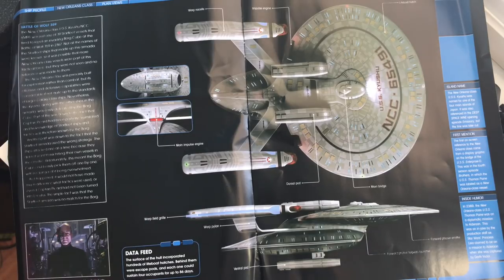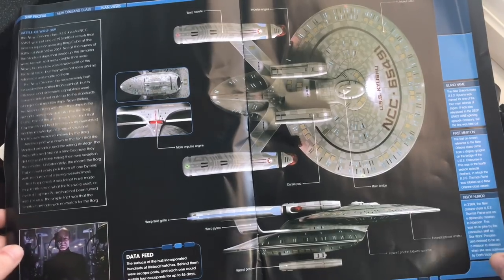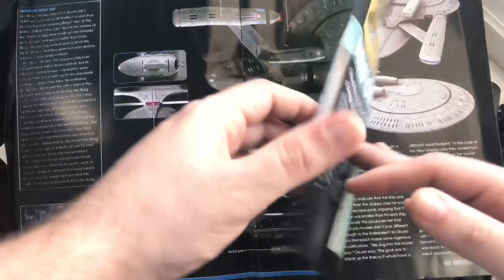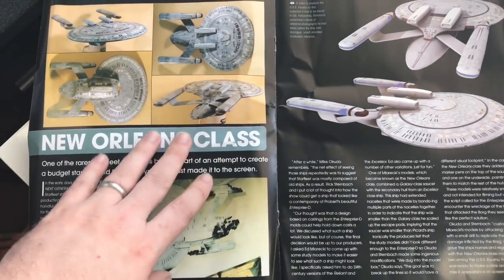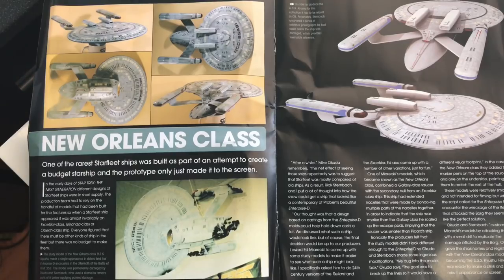The New Orleans class USS Kyushu was named after one of the four main islands of Japan. It was also a reference to the Deep Space Nine opening episode 'Emissary,' but that line was later cut — interesting! It's a nice looking ship, something different. I'm not a big fan of kitbash ships a lot of the time, but it was nice to see these pictures from Rick way back on Facebook and now nicely arranged in the magazine.